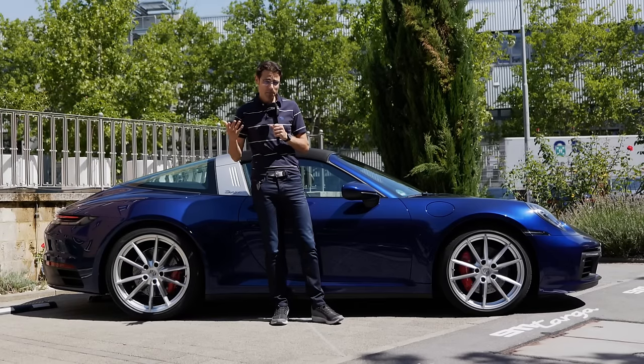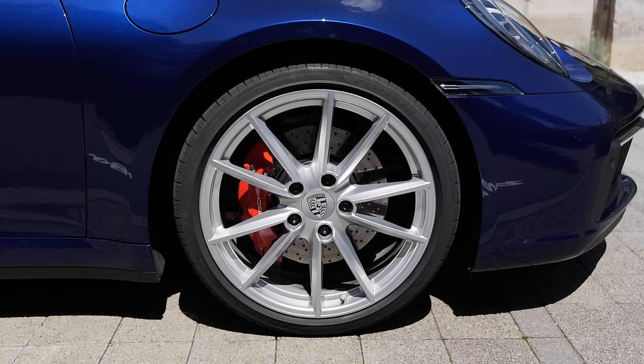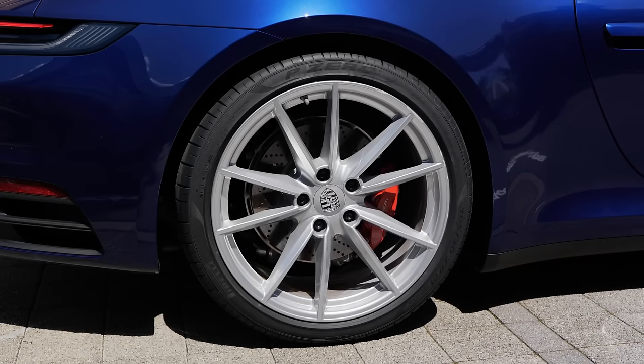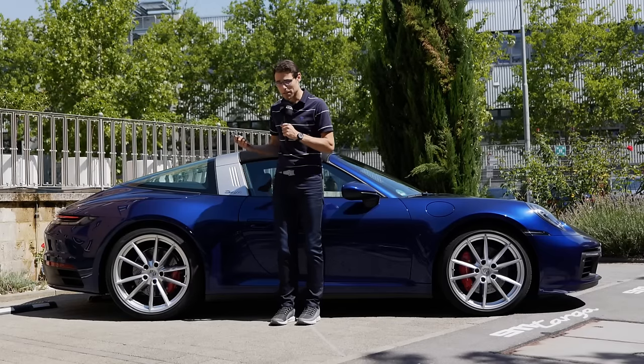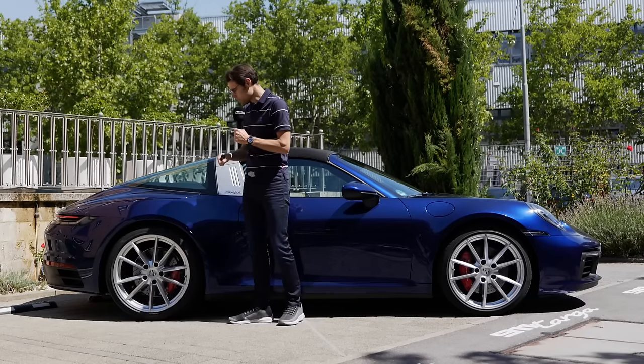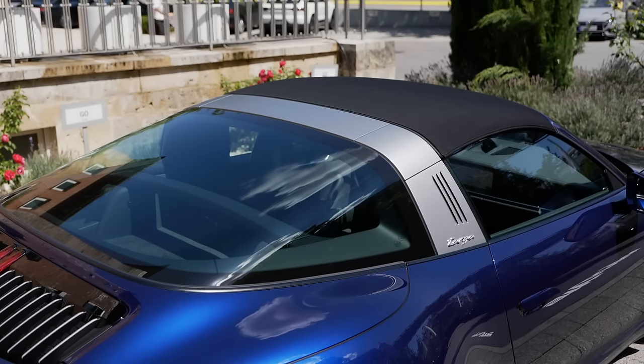The base Targa version — the Targa 4 — always comes with all-wheel drive, 19-inch wheels in the front and 20-inch in the rear. This here is the Targa 4S, the S model, so 20-inch in the front standard and 21-inch in the rear. And of course it's all about the roof opening process. You can see the glass area — very beautiful — and this makes this car really so unique.